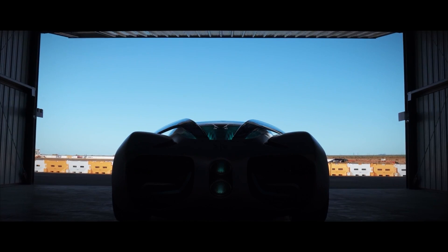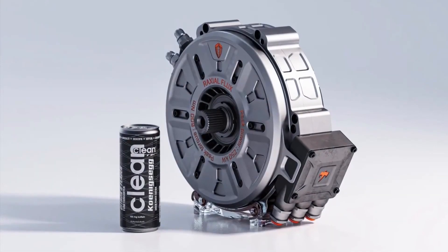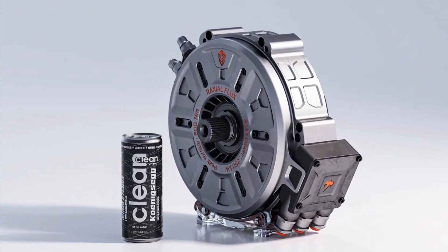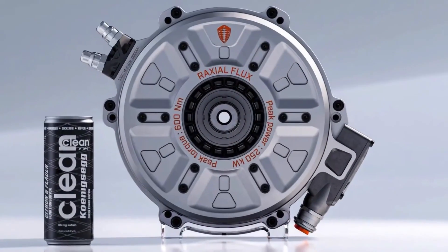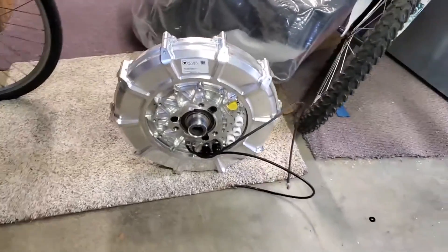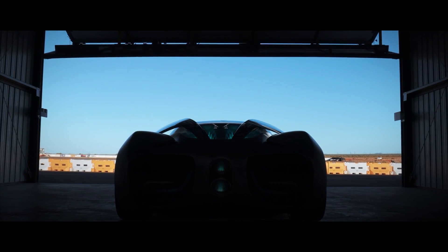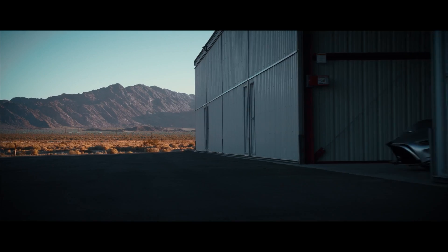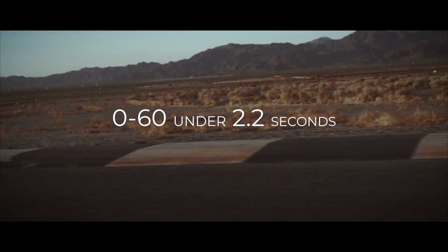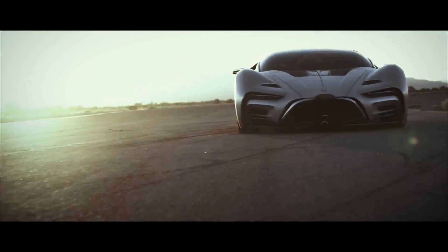So we know that it's a fuel cell EV, but what motors power the XP1? She uses four axial flux electrical motors, similar to the ones Koenigsegg use, so at each corner sits a 500 horsepower motor. It'll have all-wheel drive with a three-speed transmission and ultra capacitors to buffer the output of the fuel cell. This means the car has a 0 to 60 of just 2.2 seconds and a top speed of 221 miles per hour.